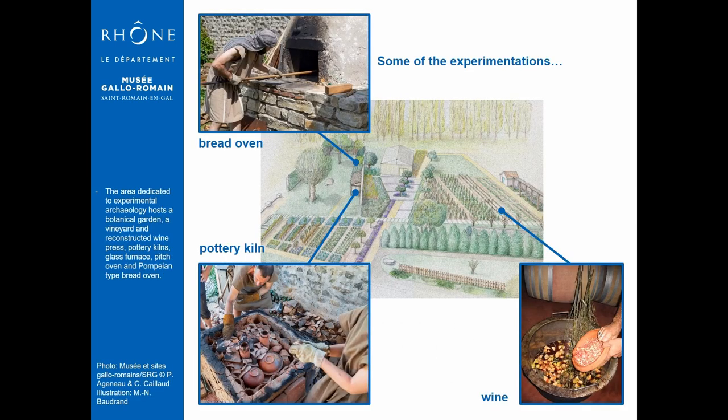The teams of the museum started developing experimentations at the beginning of the 1980s. It began with lead pipes and pottery and is still going on with wine experiments, pitch, stone carving, bread and pottery again. You may find some scientific articles regarding all of these if it's relevant for you. Experimental archaeology is a part of the scientific project of our museum and will take an even bigger space in the re-enactment museum project that is conducted for the next years.